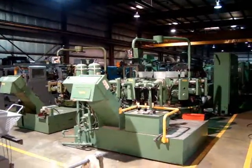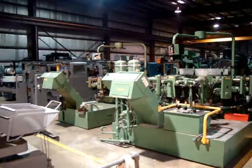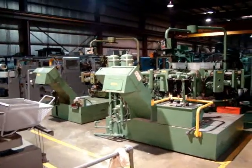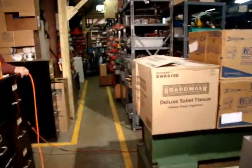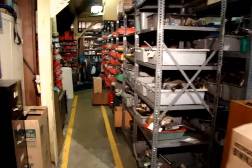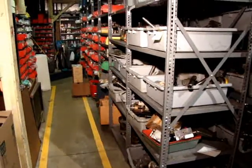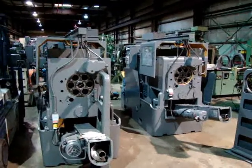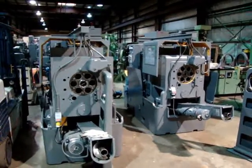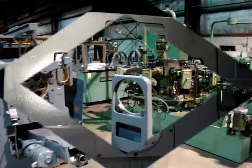We sell and service multi-spindle screw machines as well as rotary transfers and CNC Swiss. Our specialty are the Wickman automatics. With over 40 in stock, we have over 10,000 different parts for the Wickman screw machines — from attachments to pins and rollers to bearings. We have been in the Wickman business for over 30 years, with 40 Wickmans in stock and over a million dollars in spare parts.